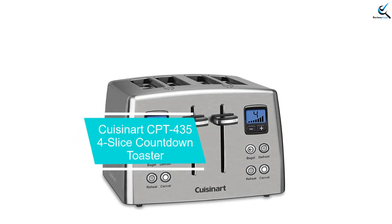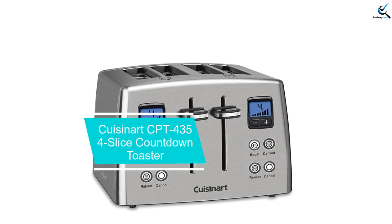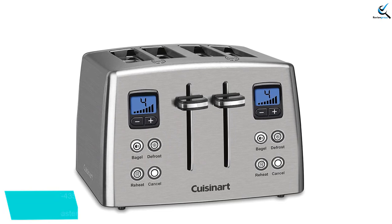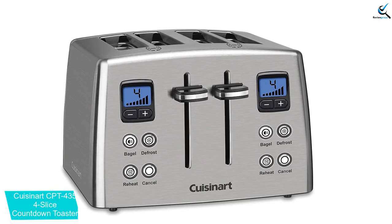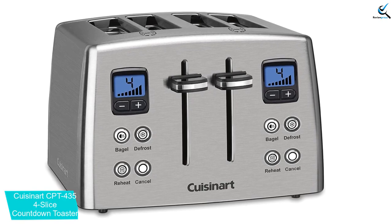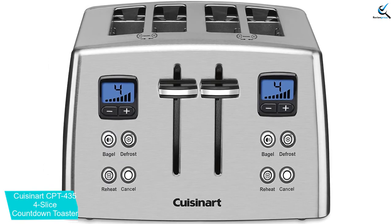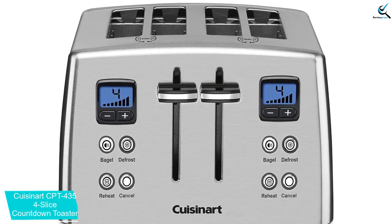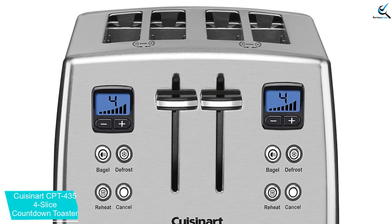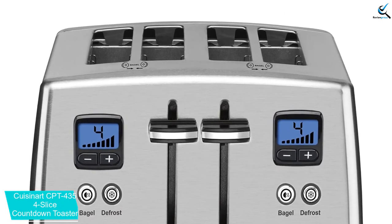Starting at number 5, we have the Cuisinart CPT-435 4-Slice Countdown Toaster. Take toasting to a new level with this stylish stainless 4-slice countdown metal toaster by Cuisinart, featuring generously wide slots to hold toast, English muffins, pastries, and even your favorite bagel halves. It's one of the best-selling toasters you will find on the market. The unit has a stainless steel housing that makes it durable and long-lasting.